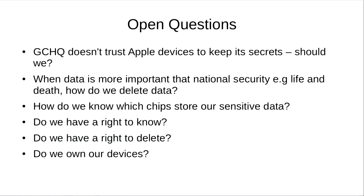To finish, here are some open questions. This talk, unfortunately, has thrown up more questions than answers. Do we have a right to delete our information? If we do, we ought to be able to know exactly where it's stored and have verifiable ways of ensuring that any information in those chips that could cause us damage is, in fact, deleted. Do we own our devices, or are devices essentially primed to betray us? And what can we do moving forward so that we don't have to go to the extreme length that GCHQ went through to ensure documents don't fall into the wrong hands?